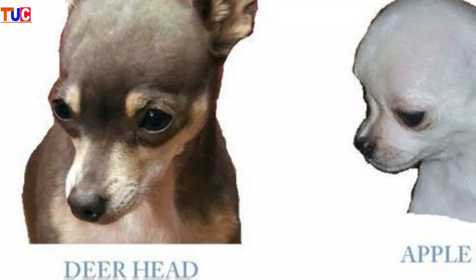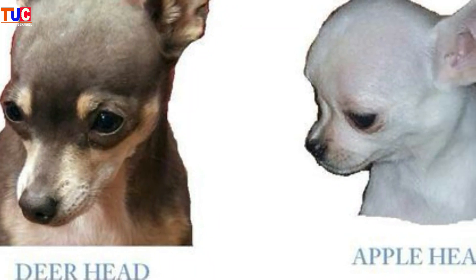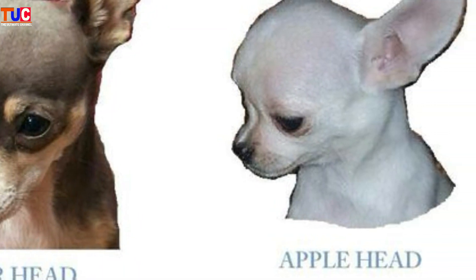Chihuahua comes in two types: one is apple head and one is deer head. A main feature of the Chihuahua is their small head, which actually houses one of the biggest brains relative to body size on the planet.